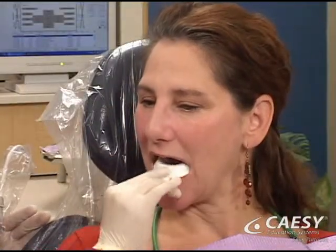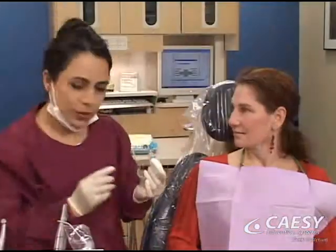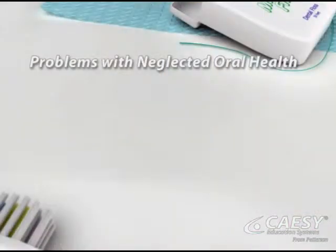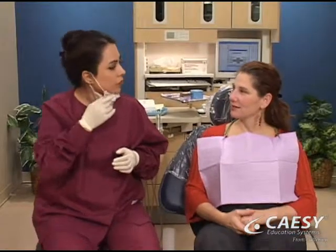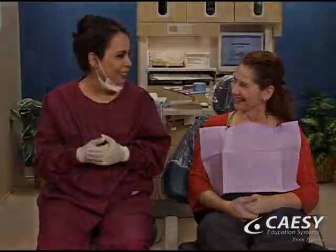Sometimes, checkups include additional treatments based on your individual situation. Regular checkups are important because neglected dental conditions can lead to much more serious problems, such as infected teeth, tooth loss, shifting teeth, receding gums, loss of bone in the jaw, and painful jaw joints. With regular exams, we can detect problems early and help you maintain your oral and overall health.